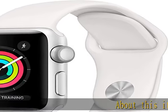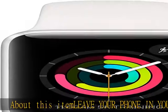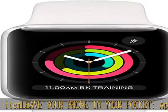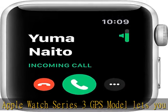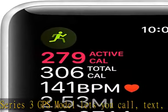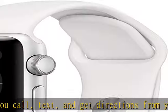Apple Watch Series 3 GPS model lets you call, text, and get directions from your wrist while leaving your phone in your pocket. It offers multiple connectivity options including Bluetooth, Wi-Fi, and NFC to suit all of your possible needs.